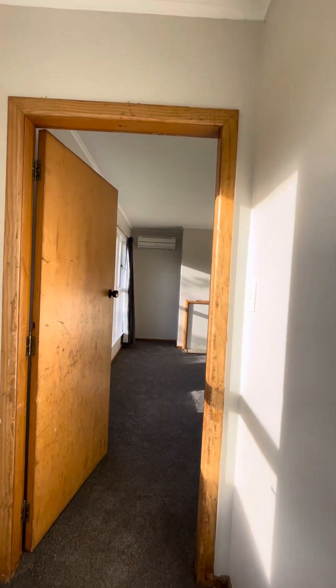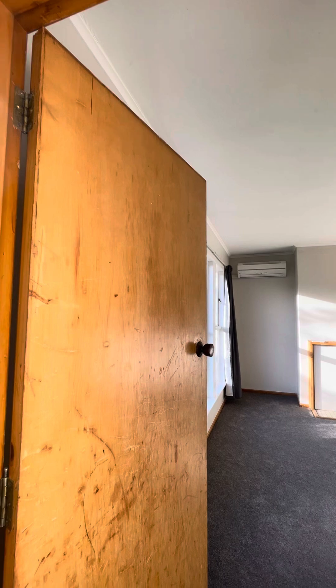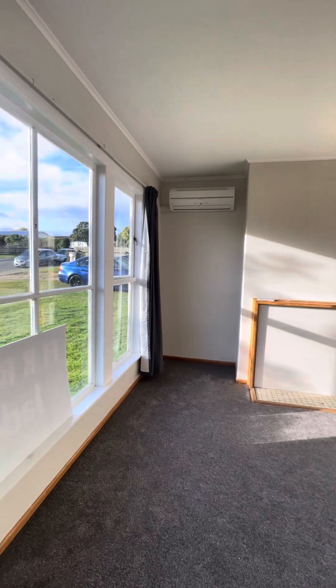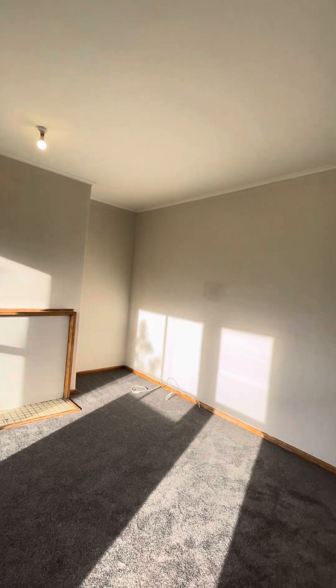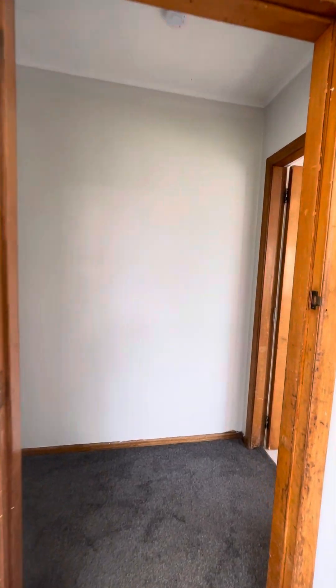On entering the property we come into the entrance and into the living room, which has a heat pump and big windows allowing in lots of sun. This property has just been recently decorated — new paint, new carpet, brand new bathroom.